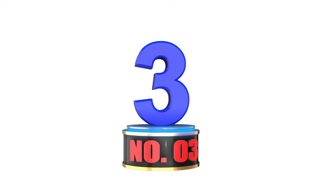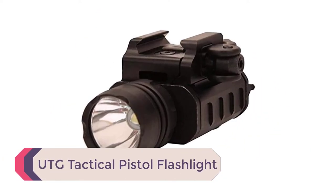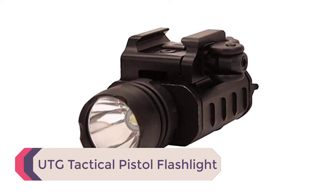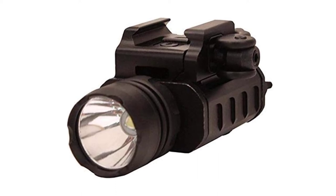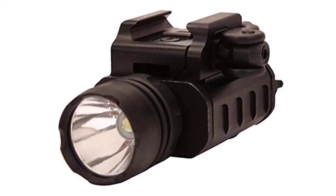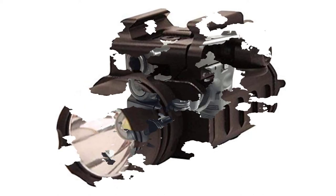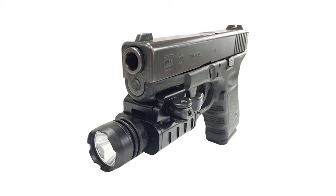Number 3: UTG Tactical Pistol Flashlight. This UTG Tactical Pistol Flashlight has a 23mm CREE LED bulb that puts out a maximum of 400 lumens. It is a product made for personal defense and durability. The front head is designed to be used for self-defense, making the gun to which this light is attached a triple threat.